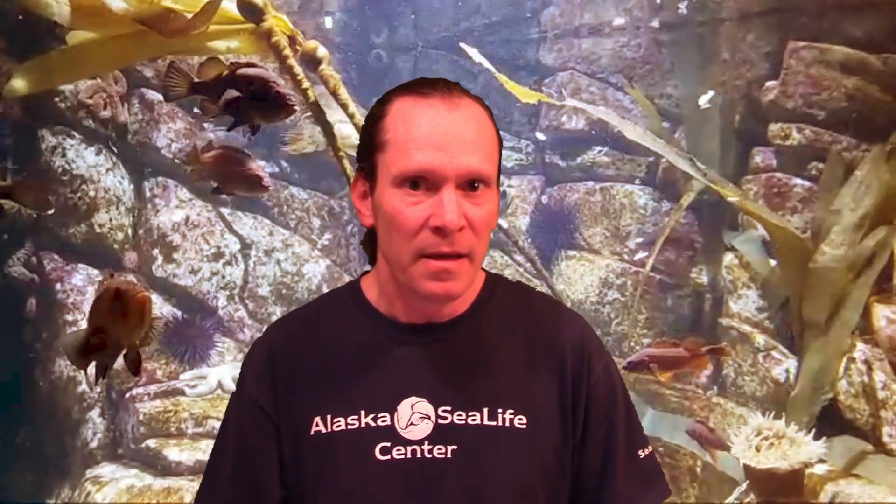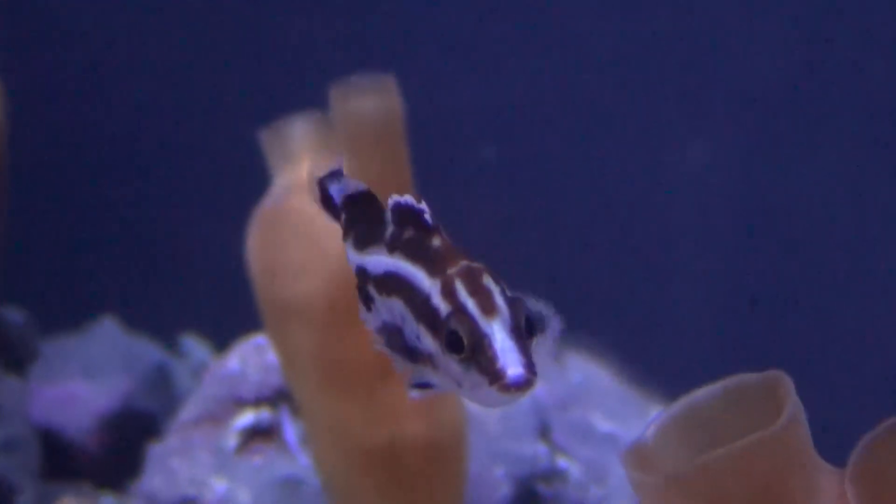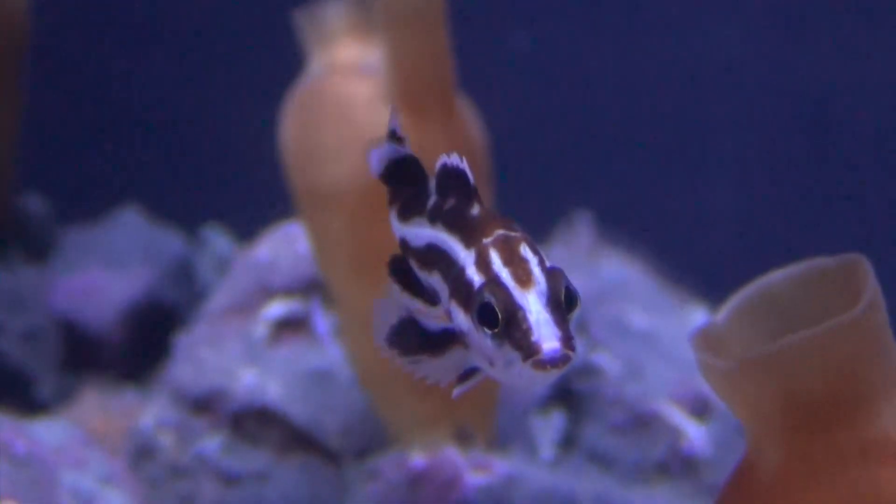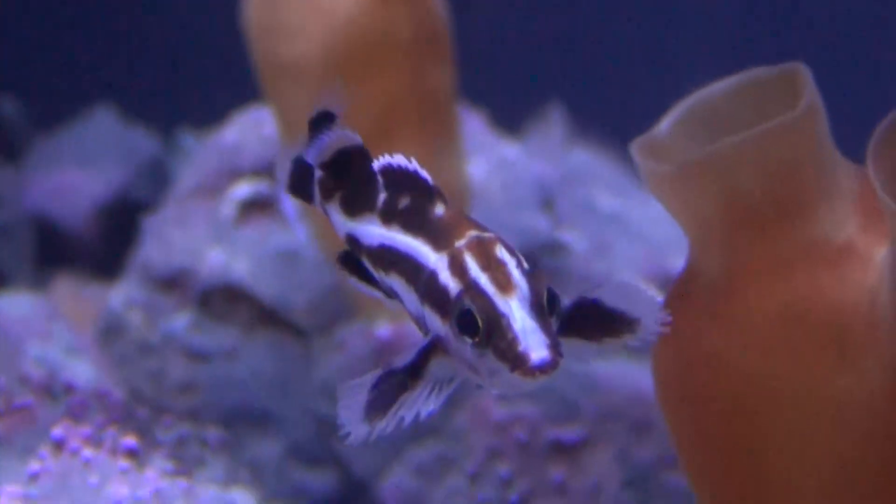The lucky few who do start to grow up might look like this little juvenile yellow-eye rockfish here. Although this fish in this video is only a few inches long, it is probably already several years old at this size. Those yellow-eye rockfish can get to be about three feet long and, again, could live to be over 120 years old.